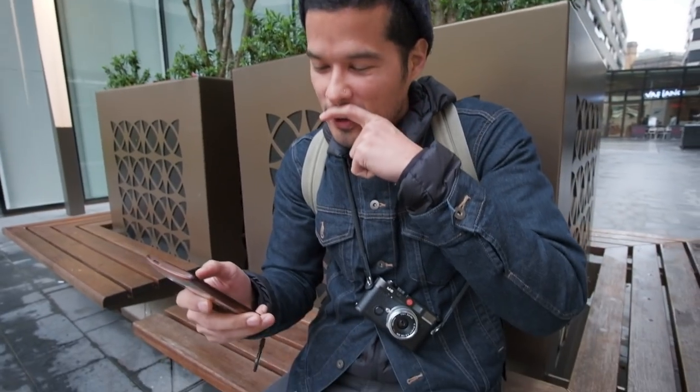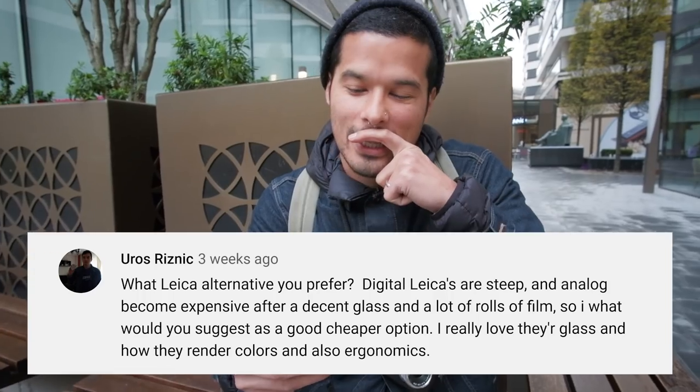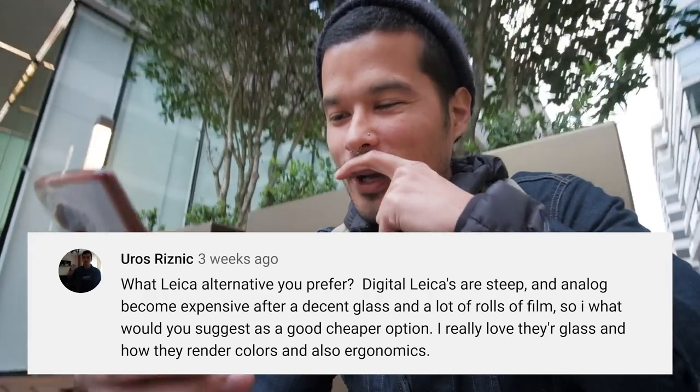The question from Uros Riznik: what Leica alternative do you prefer? Digital Leicas are steep, and analog becomes expensive after decent glass and lots of rolls of film. What would you suggest as a good cheaper option? I really love their glass and how they render colors, and also the ergonomics. Well, if you ask me...